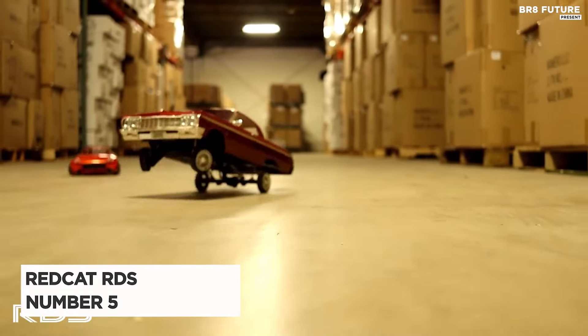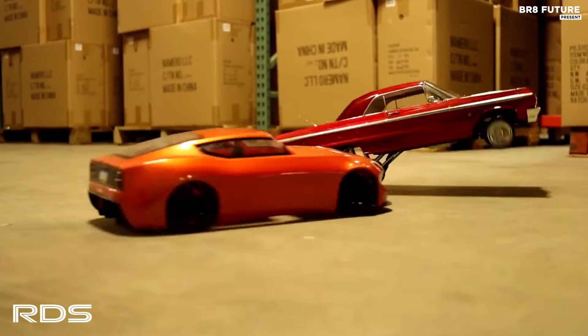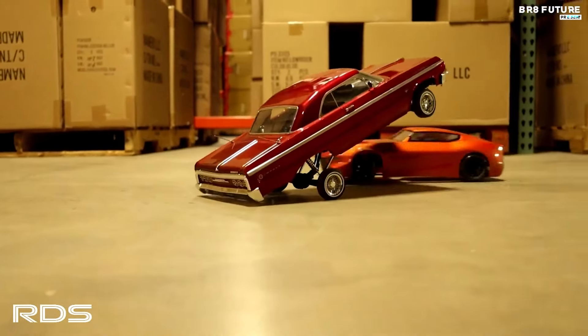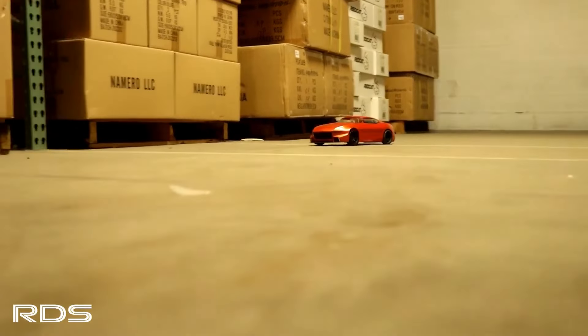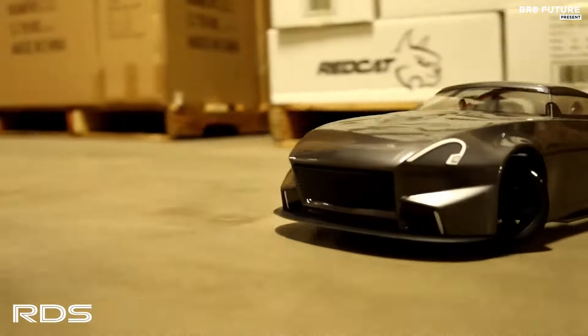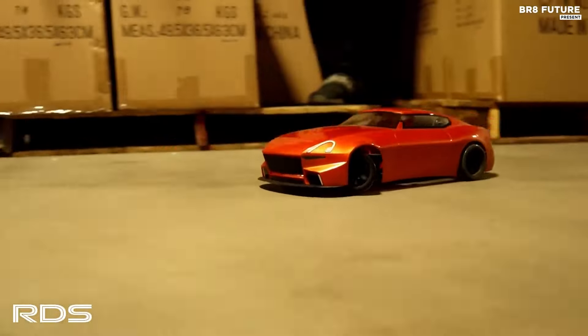Experience the adrenaline rush of competitive drifting with the Redcat RDS, hailed as the number 5 best RC drift car on the market. Crafted for performance, this 1/10 scale brushless electric 2WD drift car is a powerhouse straight out of the box. It arrives fully assembled with top-tier radio gear and electronics ready to dominate the track.